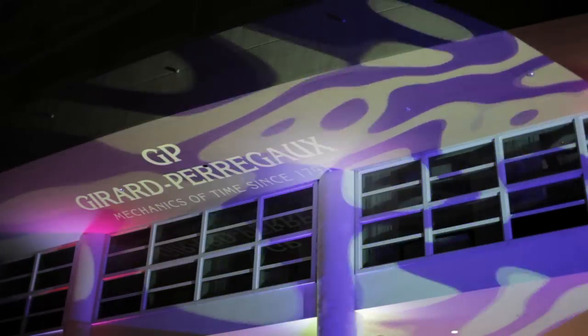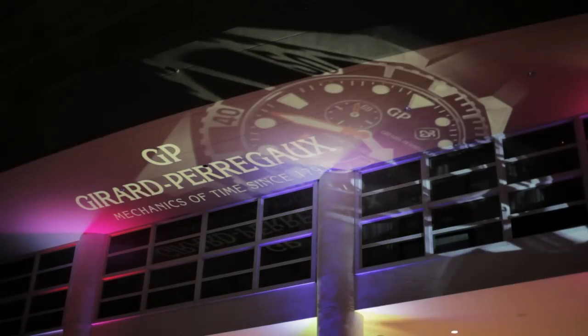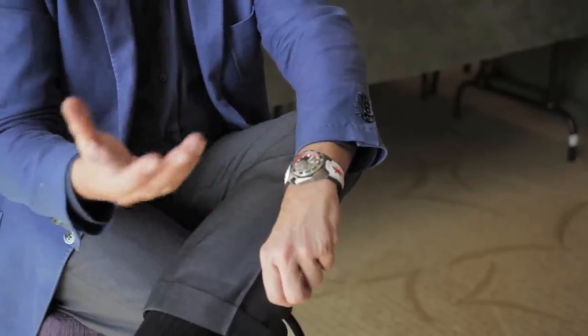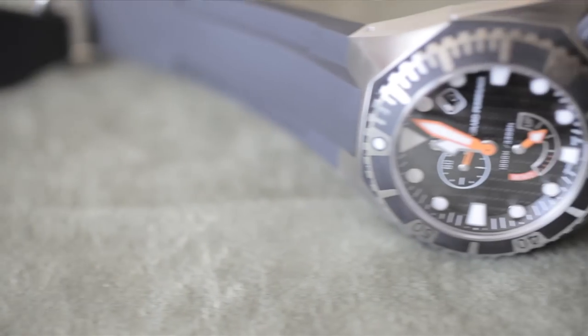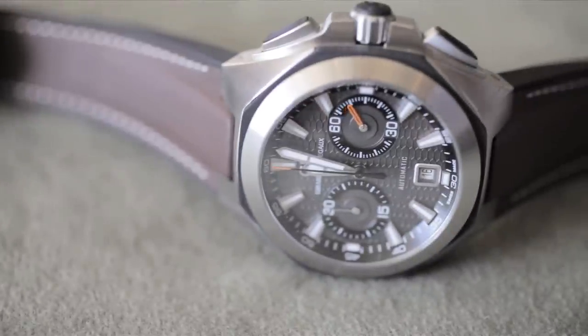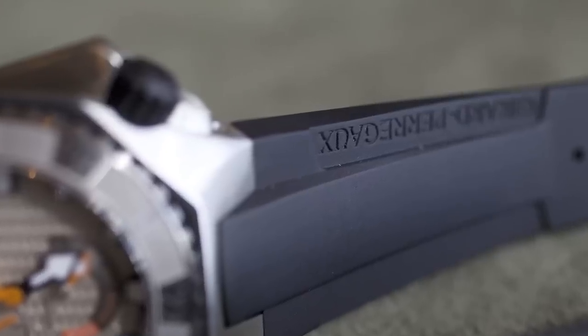Very soon, in a couple of months, we are going to present a new collection with a different case, different movement, and many other high-end projects. We are already working for 2015 and 2016 — new technology, larger calibers, larger movements, lady watches. In 2014 we are going to have a completely new lady family with a round watch.